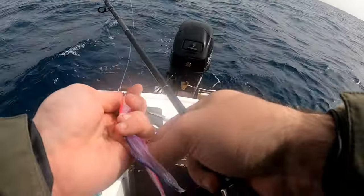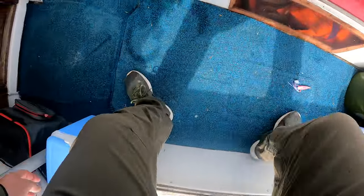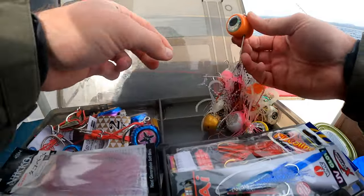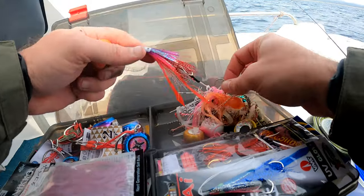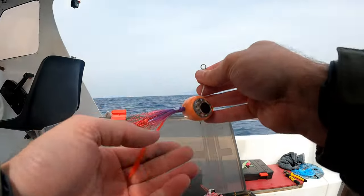As fish kept stealing the bait from my jig, I decided to change the approach and switch to Kabura — a big head but with small hooks. That's exactly what we need.